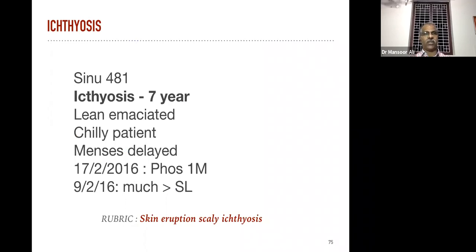Now a case commonly found: ichthyosis — that means fish brain skin or fish scale skin. That is ichthyosis — scaly dry skin. It's a case of seven years' duration in one of our students in our college. The patient is very emaciated and the menses is delayed.